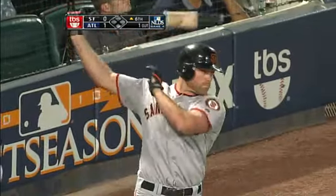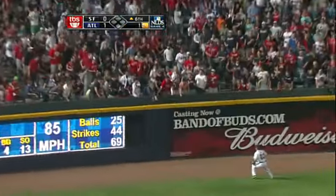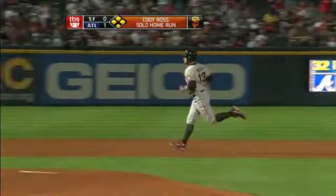Fly ball hit, and here is Cody Ross — Ross hits a shot to left field, going back, and it is gone for a home run! Cody Ross has tied the game with a home run with one out here in the sixth.